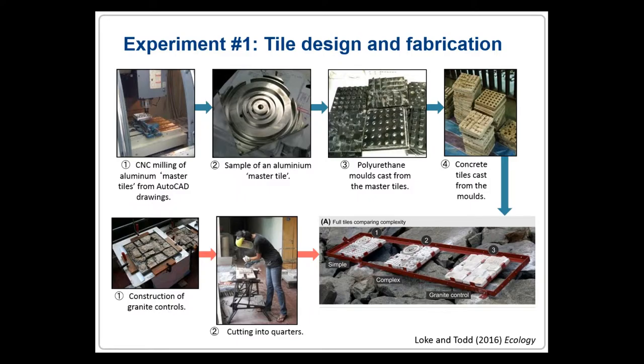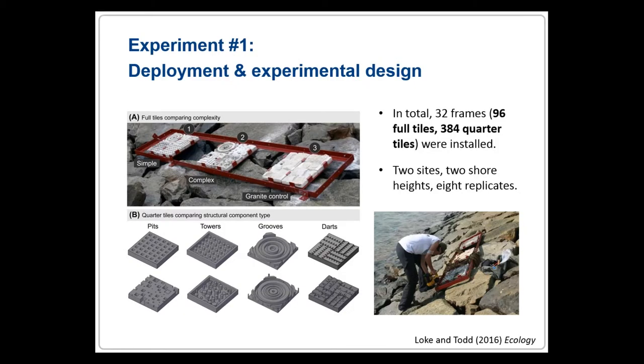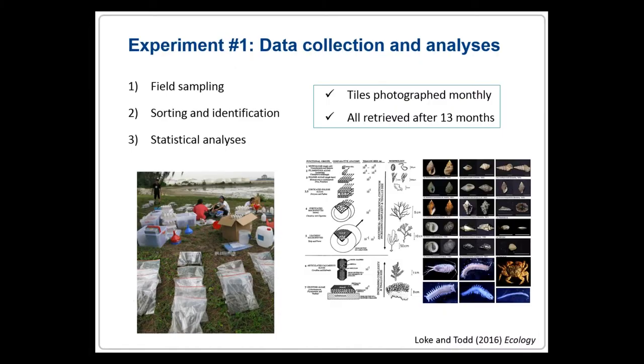Granite controls were also created to mimic the background seawall as a basis of comparison, giving a total of three tile types: simple, complex, and granite control. The tiles were installed at two sites south of the mainland of Singapore: Pulau Hantu and Kusu Island. With eight replicates of each tile type installed along two tidal heights at those two sites, we created a three-way ANOVA design consisting of 96 full tiles, or 384 quarter tiles. The tiles were photographed monthly, and after 13 months, all tiles were successfully retrieved and all organisms were sorted, counted, and identified.